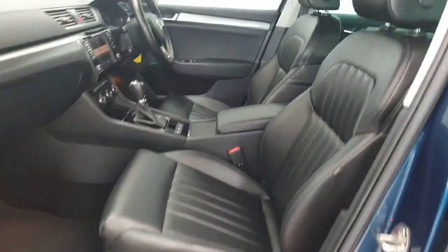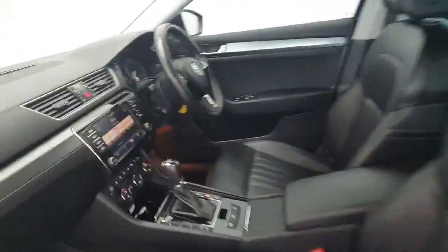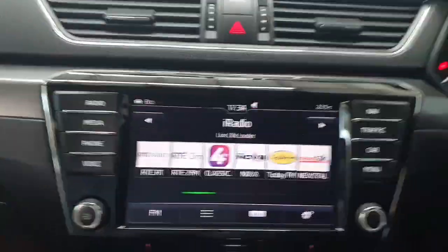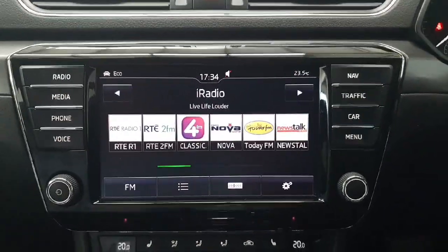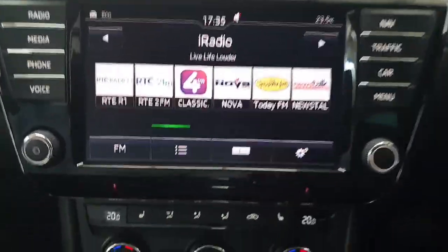Inside you do get a lovely full black leather interior throughout and it's been very well minded. You also have a touchscreen infotainment system giving you access to everything from radio to Bluetooth for calls and media streaming, and it has built-in navigation.